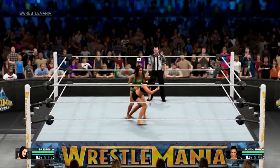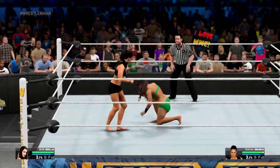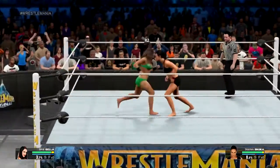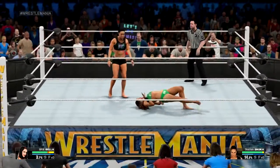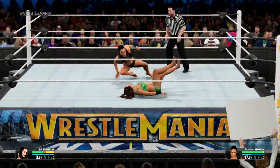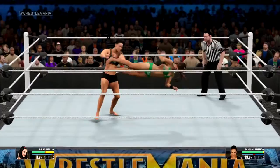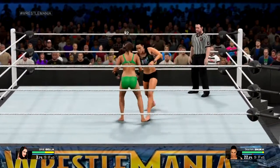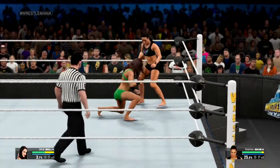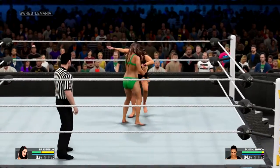Tamina looks absolutely menacing here tonight. She means business. A swift kick. Look at those looks — I'm sure you've received looks like that from girls before, Michael. Plenty. And what a reversal from Brie Bella. That was some reversal by Tamina. Tamina appears to be building very good momentum here.